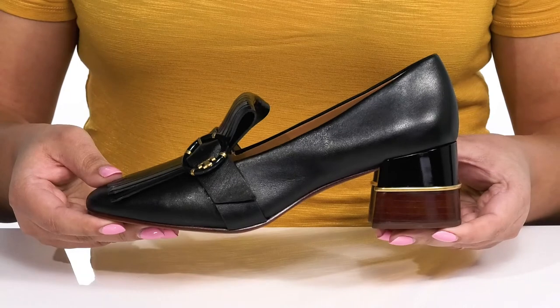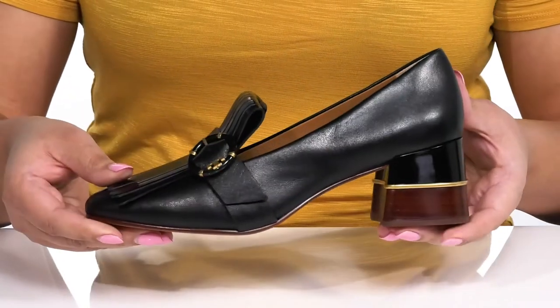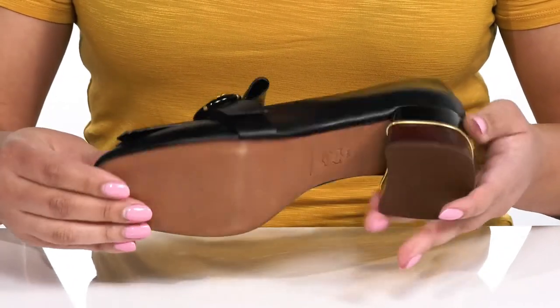You'll get a little over a 2-inch boost in height with a two-tone block heel at the back that has a metallic striping detail for added flair. It's all on top of a smooth leather outsole.